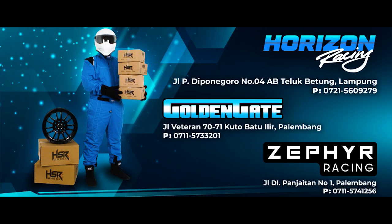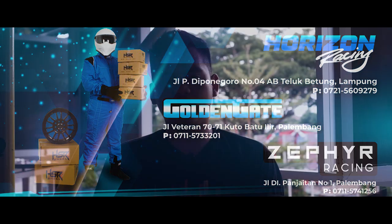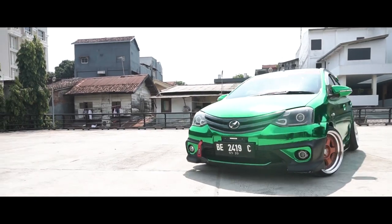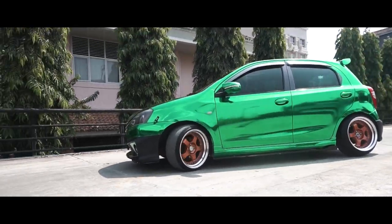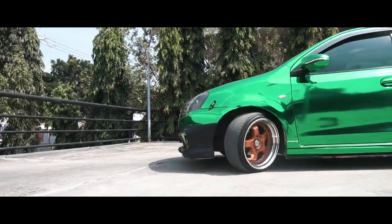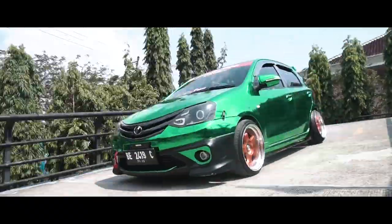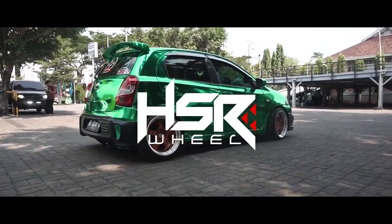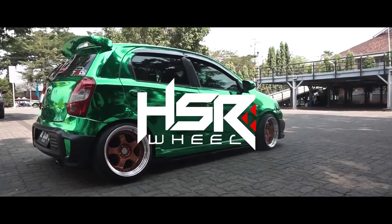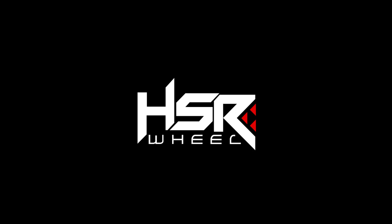I found the Velg Acer from Instagram. I was also looking for wheels, and I got them at Horizon Racing Lampung. They helped me when choosing the wheels. I'm Rizky, signing off.